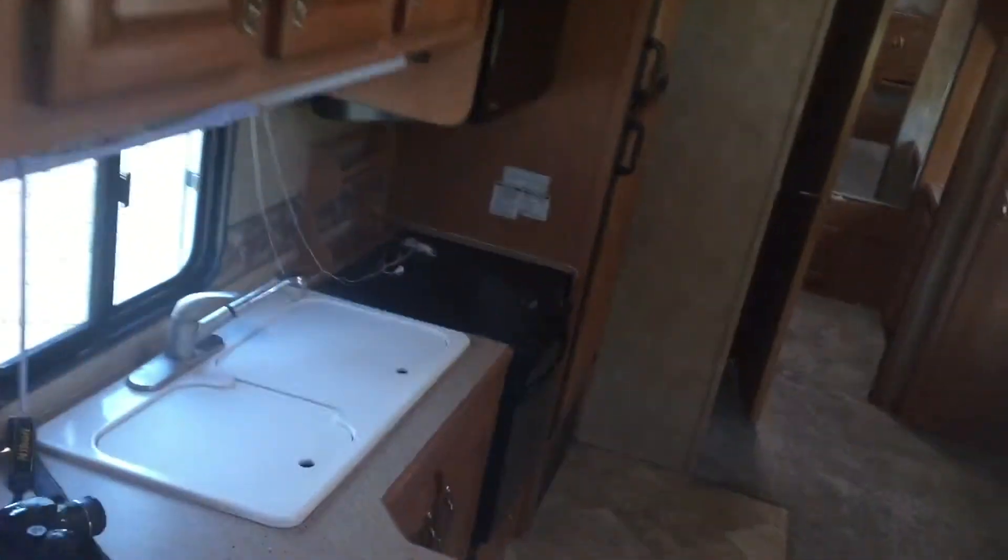I guess I forgot to open up this door here. Maybe that's the only bathroom — yeah, it's the only bathroom.